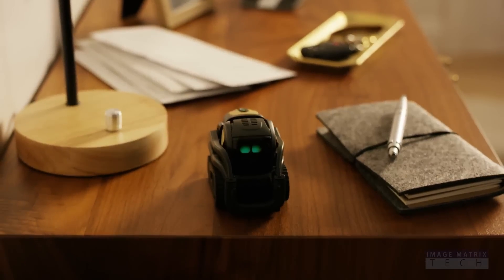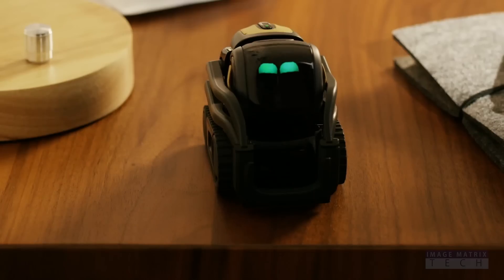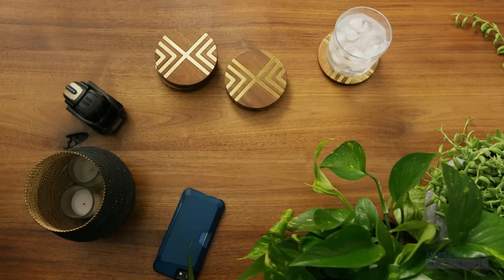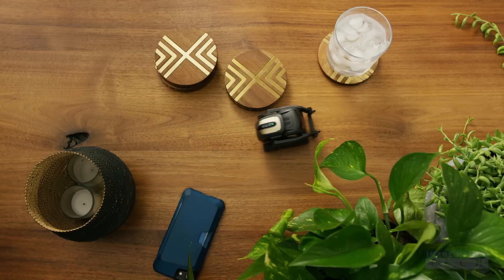Made by consumer robotics and artificial intelligence company Anki, the idea is really that Vector becomes part of the family or that home — both on the emotional character side but then also on the utility side. Vector's like a mobile smart speaker without the booming speaker part.